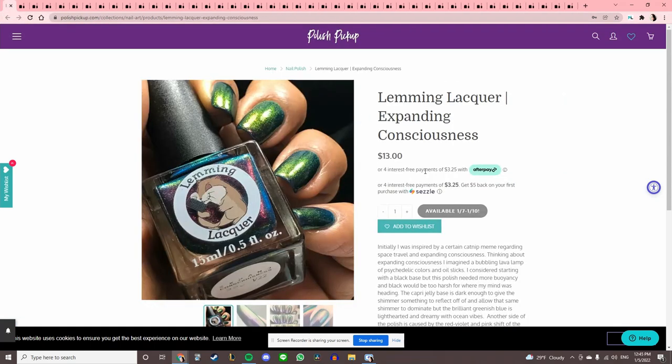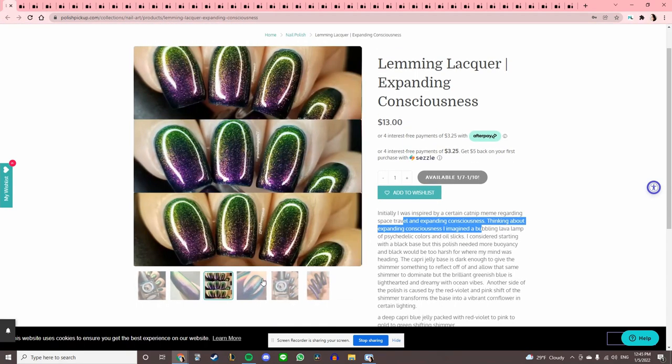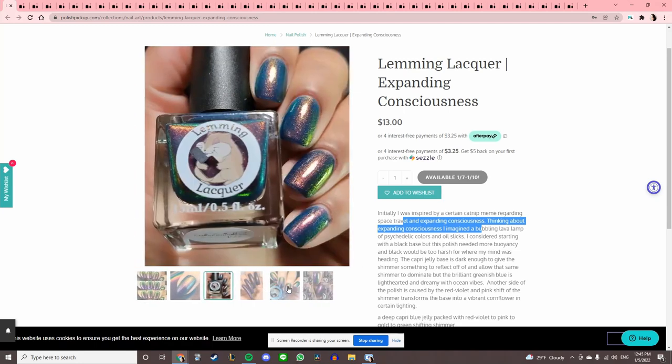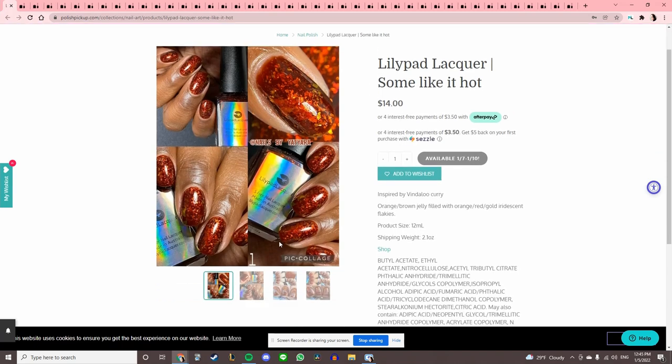Lemming Lacquer 'Expanding Consciousness' — looks like they were inspired by a lot of things. This is really pretty — wow, it's like a green and purple. I've never tried Lemming Lacquer. It has a similar flip to one I looked at earlier, so let's add it to the wishlist and compare the two later.